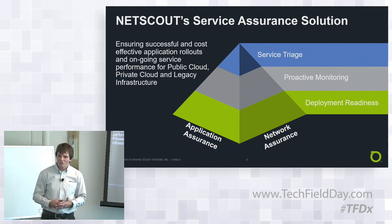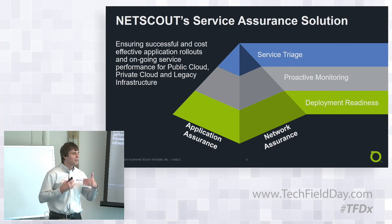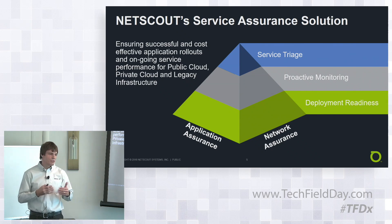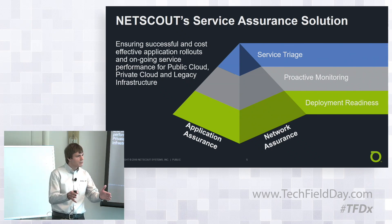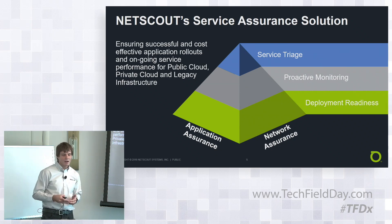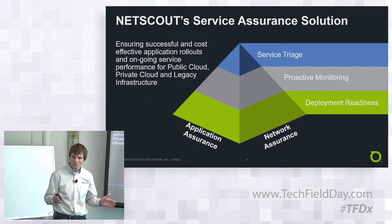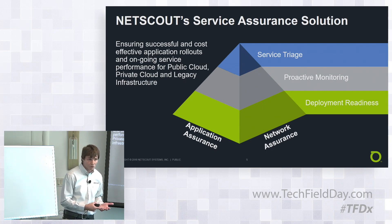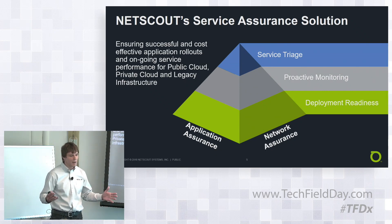We go through a full lifecycle: deployment readiness — checking whether the network is ready; deploying things; proactive monitoring that's constantly watching; and service triage. As you deploy, you want to quickly check that everything is working to spec so you can fix it before users start to complain. Service triage allows us to quickly get to the root cause of problems, whether they're network-oriented, application-oriented, or infrastructure-oriented. We have visibility across all those domains.